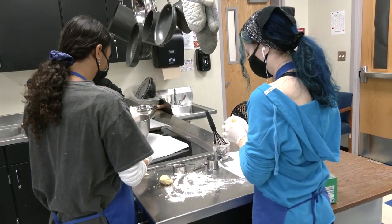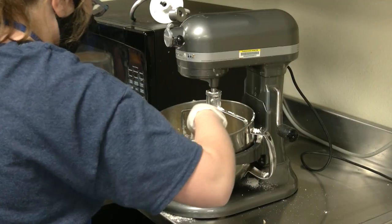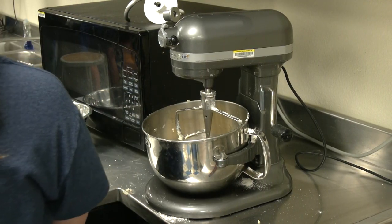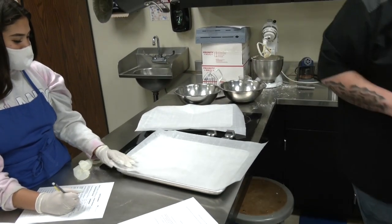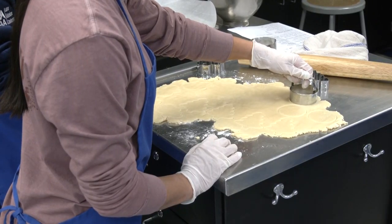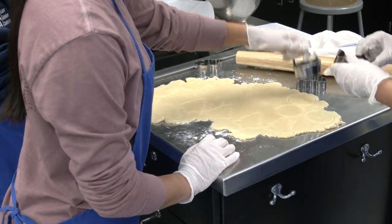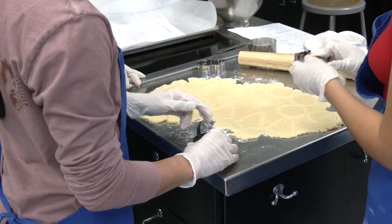Hi, my name is Gunnar Rodarte. I am a senior at Chandler High in the culinary arts program. I'm in culinary one, which is the starting program. I've taken this class because I'm off to college soon and I want to know how to make my own food. Right now we're just working on sugar cookies, but in the past we've made pretzels, pizza, and banana bread. It's just a really fun class that I really enjoy.